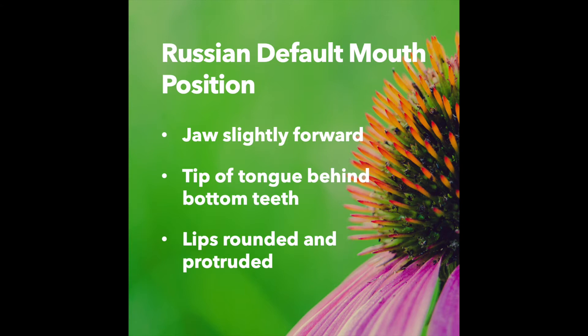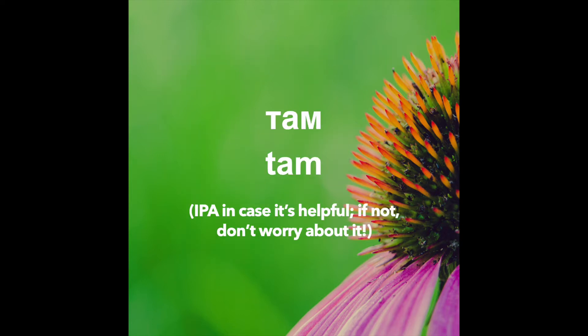Let's say this word with good Russian default mouth position. Jaw slightly forward, tip of the tongue behind the bottom teeth, lips rounded and protruded. Там. Там.